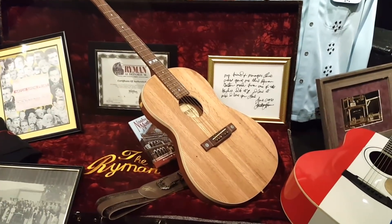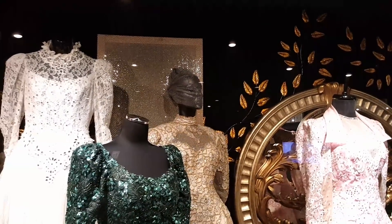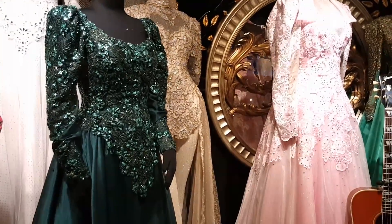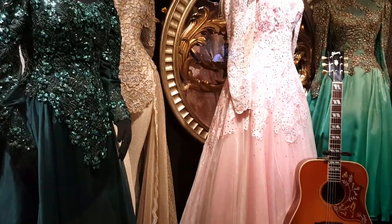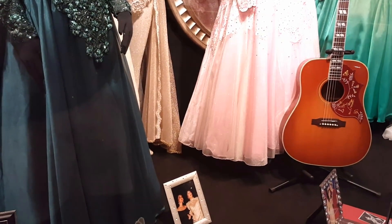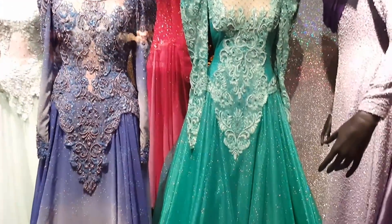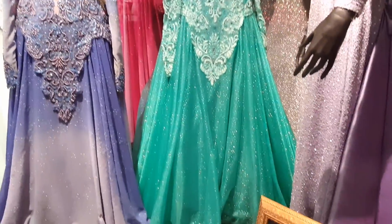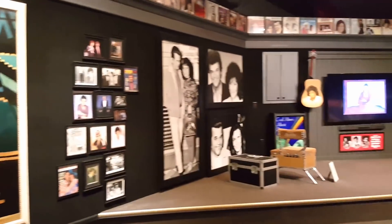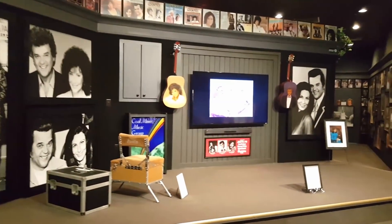This is one of the museum rooms where you can see a movie on Loretta Lynn's life.